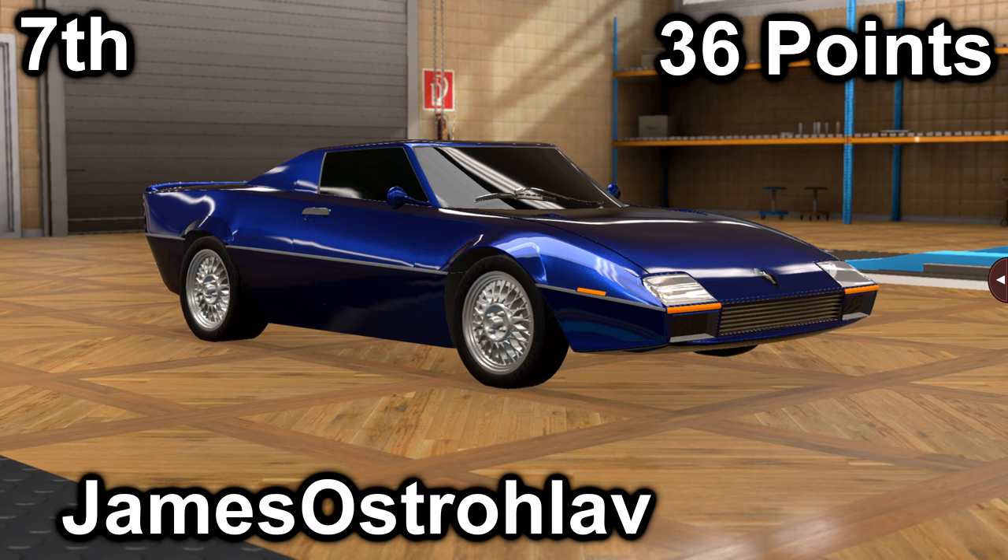In seventh place, we have James with his Betos V8. It scored a 13 in price with a price of $35,700, and it scored a 23 in market with an average market score of 162.4. It has a 2.8-liter V8 with a 5-speed manual. It is mid-engine, rear-wheel drive, making 349 horsepower and 267 foot-pounds of torque.